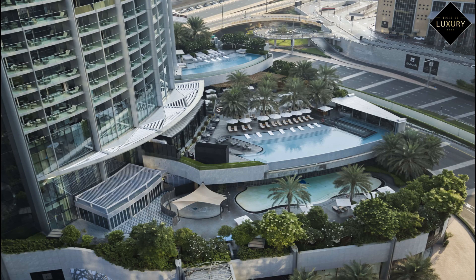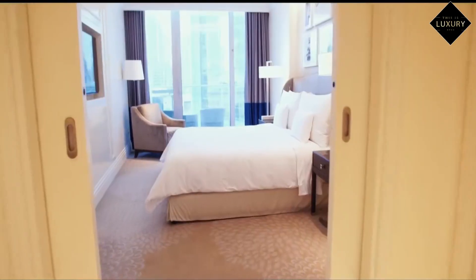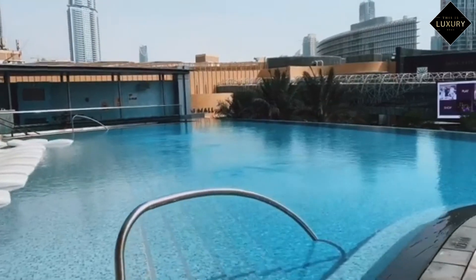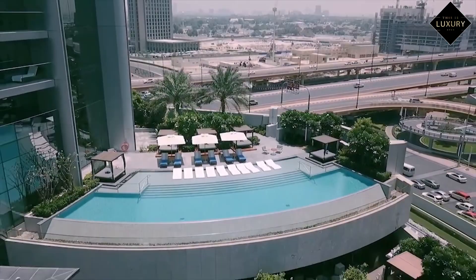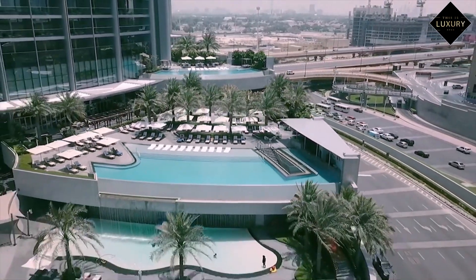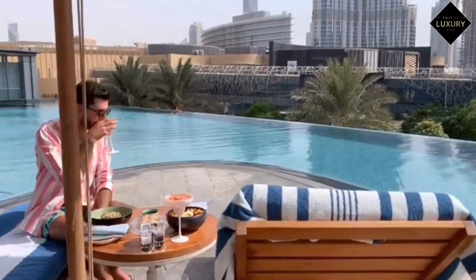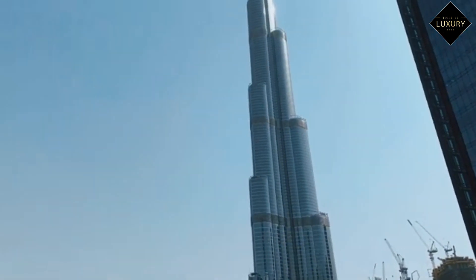With three swimming pools, a spa, an on-site fitness centre, and two restaurants, this hotel offers plenty of activities for guests to enjoy. At Address Boulevard, every pool provides a different experience. There are three types of pools: an infinity pool, a family-friendly pool with water slide and games outside, and a spa pool. In addition to having a pool bar, this infinity pool boasts expansive views of the Burj Khalifa.